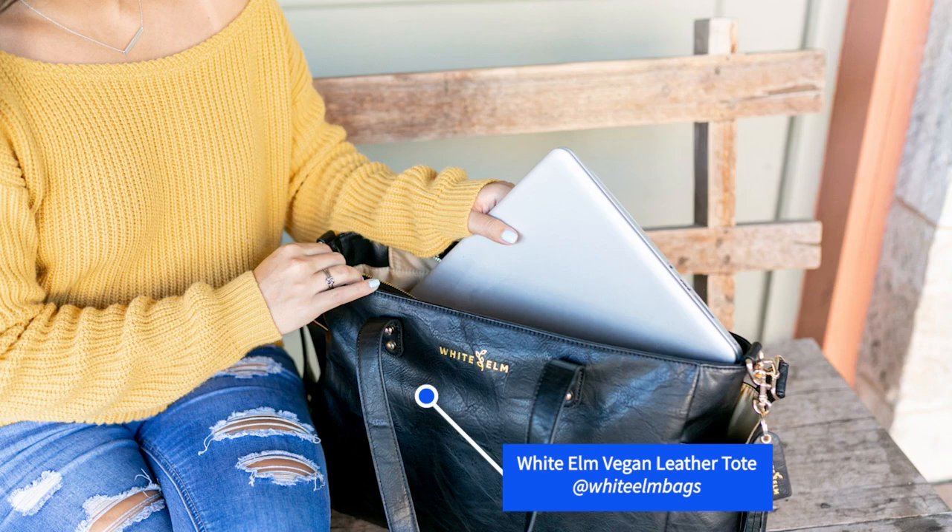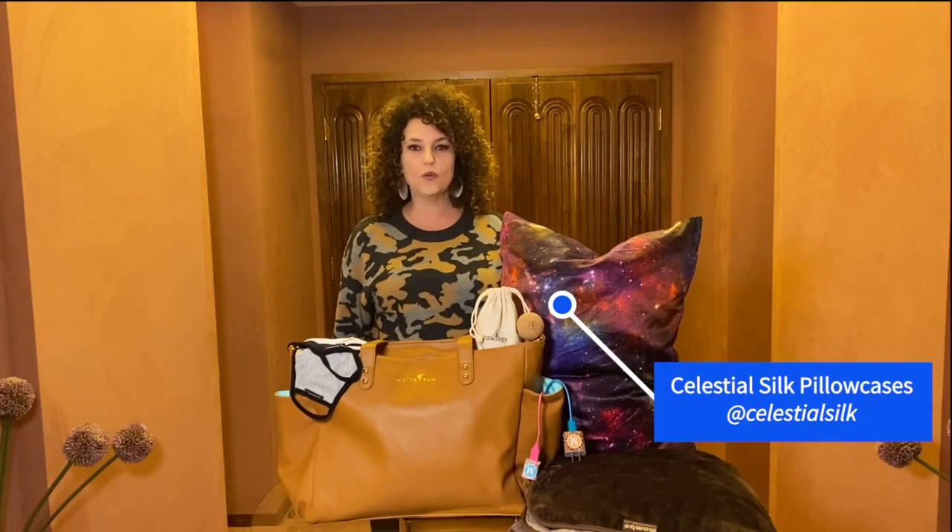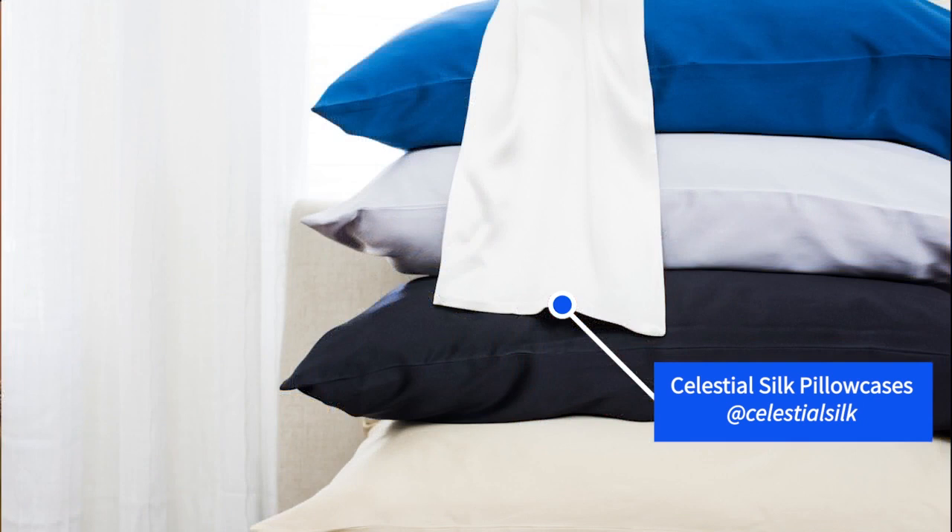Another thing that I cannot live without lately is my silk pillowcase, and the Celestial Silk Pillowcase is great at preventing bedhead. Celestial Silk Pillowcases are luxurious, they come in multiple types of galaxies, and they have 30% more silk than others. So you can be prepared for any sleepover this season. Check it out at celestialsilk.com.